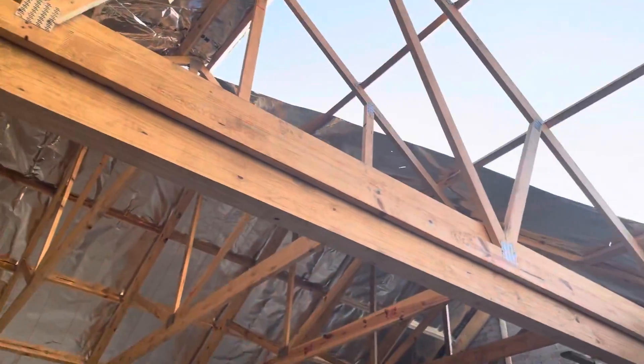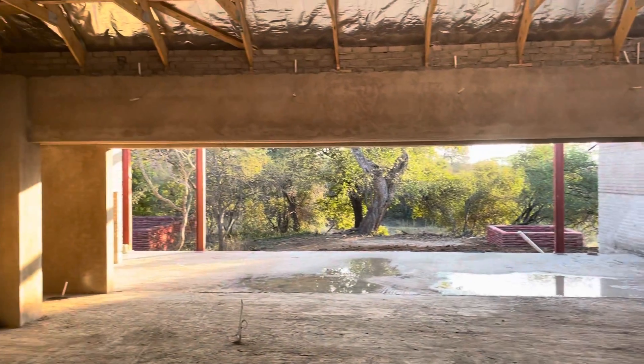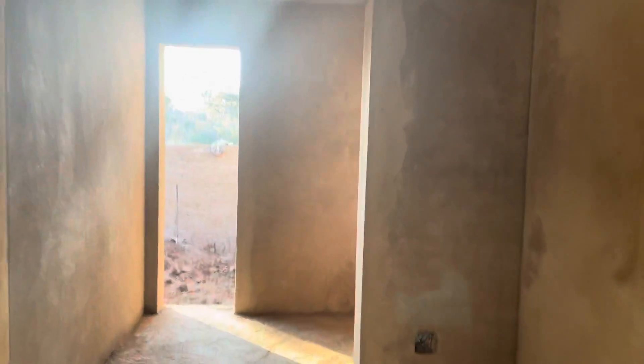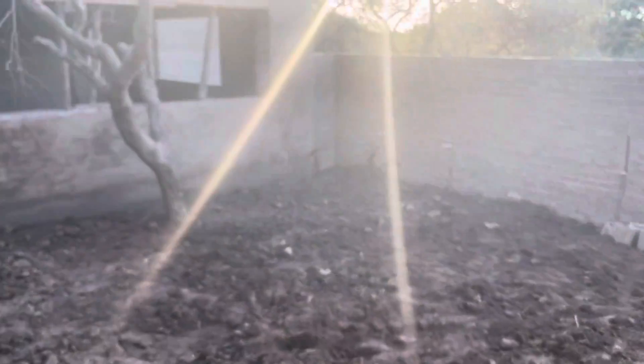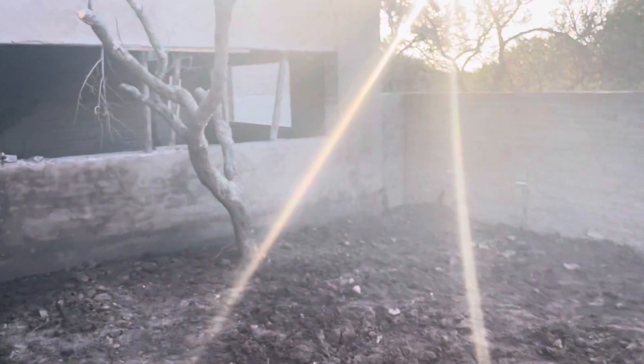They've got the roof almost all the way on, so yeah, it's coming together. Through the kitchen into this area here — where apparently the coffee machine is going — and this is the dining room down there. And here's some of the outdoor garden; looks like they put that wall up in the back and kind of started to smooth it out.